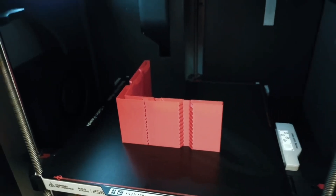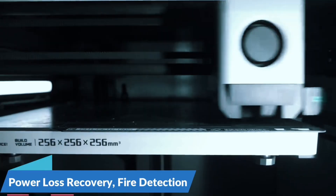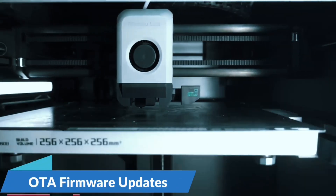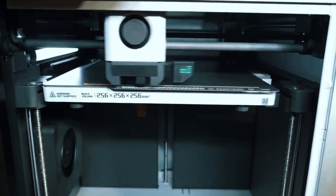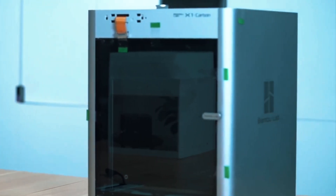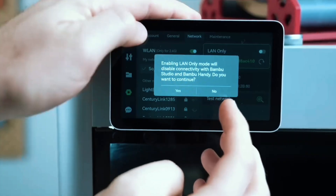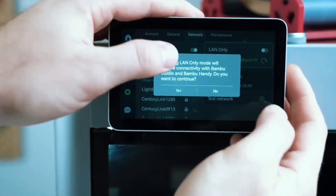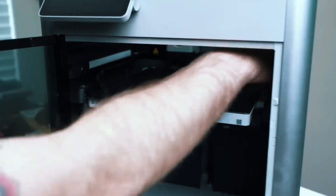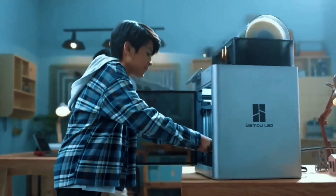No more manual calibration — the A1 Mini auto-calibrates Z-offset, bed leveling, and more, so you can focus on printing instead of tweaking. Smart active flow compensation adjusts in real-time, ensuring smooth, accurate filament extrusion for consistent print quality, even on tricky parts. Enjoy hassle-free setup in 20 minutes with an intuitive touchscreen, pre-assembly, quiet operation, and a quick-swap nozzle. For speed, color, and ease of use, the Bambu Lab A1 Mini is a game-changer.